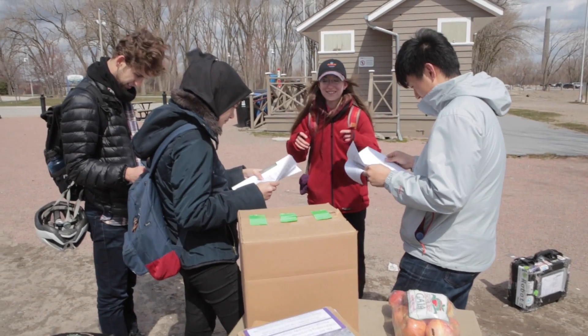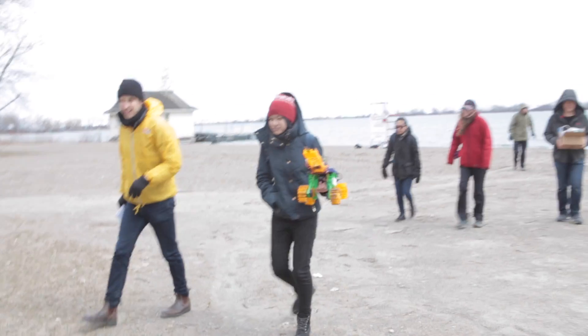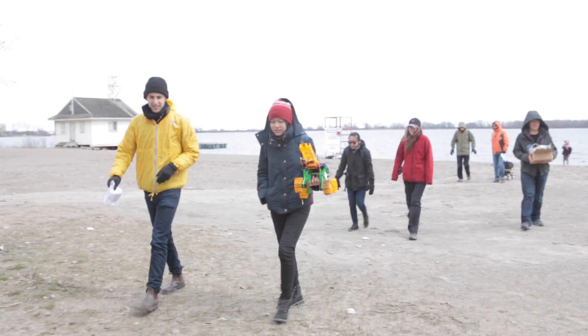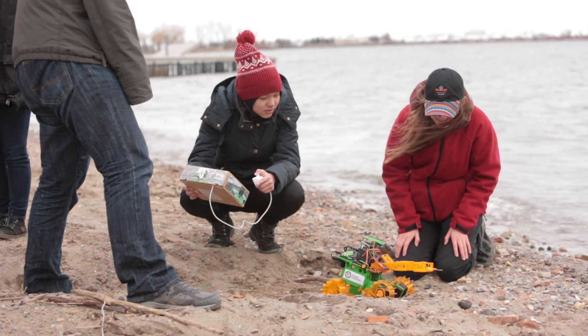Together with a group of volunteers and collaborators, we embarked on field tests. We were able to see, in a hands-on way, just how the robot is able to work in a real world environment.